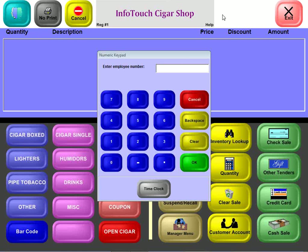InfoTouch Cigar Shop and InfoTouch Smoke Shop software are complete solutions for these stores. They are built from the ground up for use with a touch screen, and a keyboard is never required at the point of sale with this software.